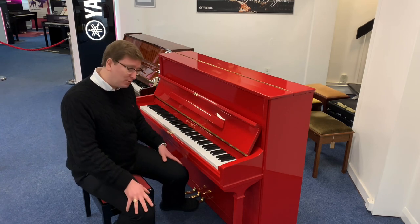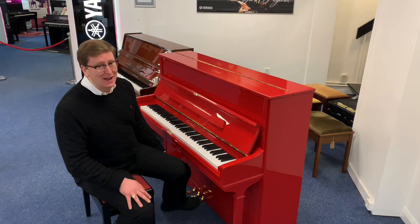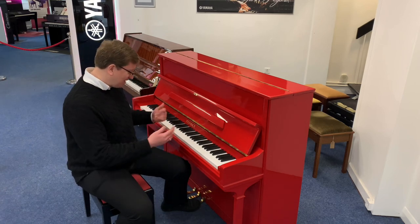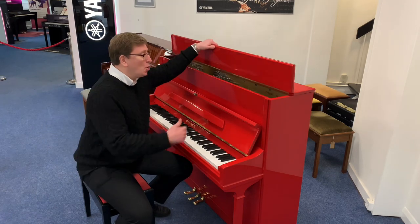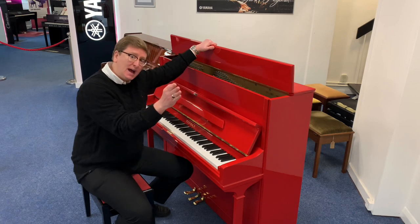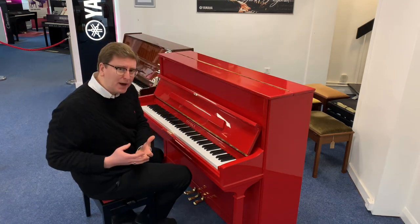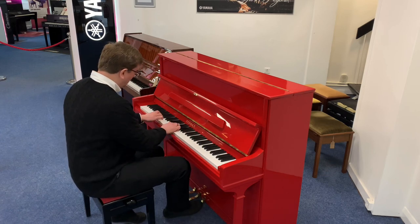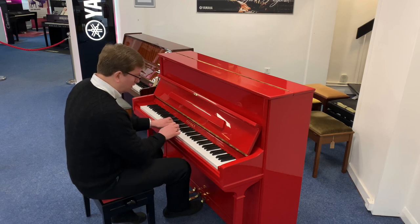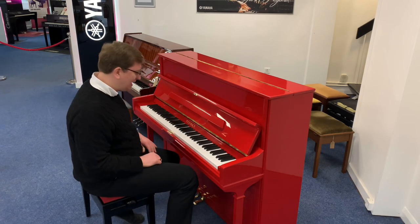It comes with a sustain pedal on the right-hand side which sustains the notes. The middle pedal has the Celeste Rail inside, which puts a piece of felt in between the hammer and the strings, muting the sound — quite nice for quiet practice. So you can play and not disturb anybody in the home when it gets too late.